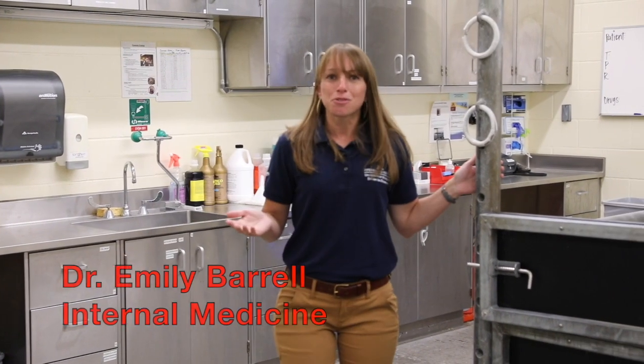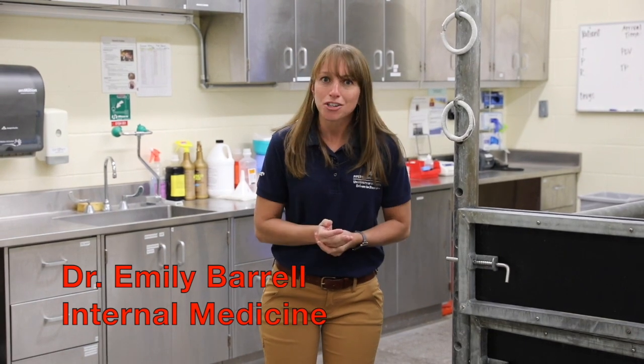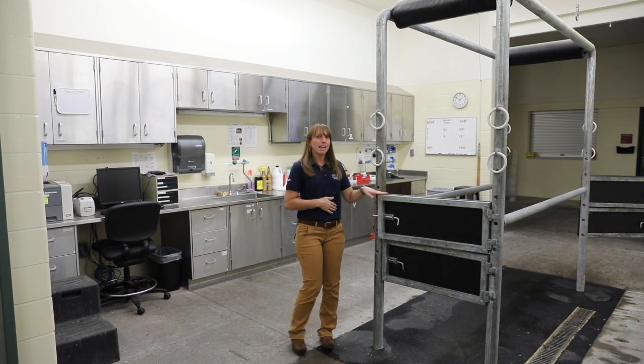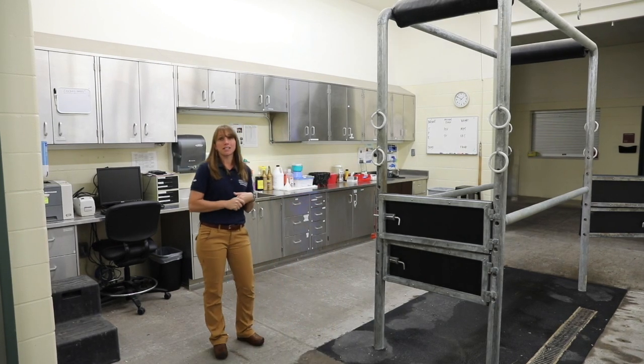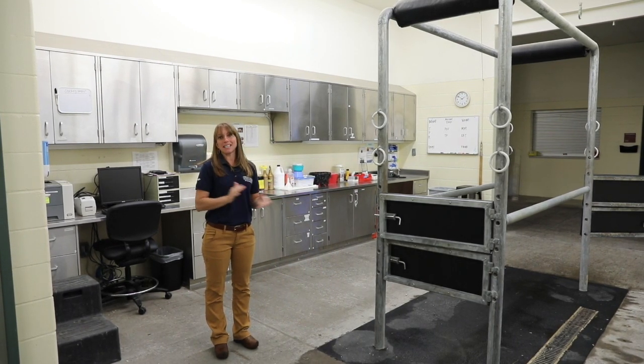Here at the University of Minnesota's College of Veterinary Medicine, our three tenants include clinical service, education, and research, and all three of those are woven into what we do every day. Our first stop on the tour is one of our exam rooms — usually one of three locations that your horse will start in upon arrival. We have a set of secure stocks to make sure they are safe during their exam, and all of the supplies and equipment we could need are either in this room or brought to this room to help us make a diagnosis.